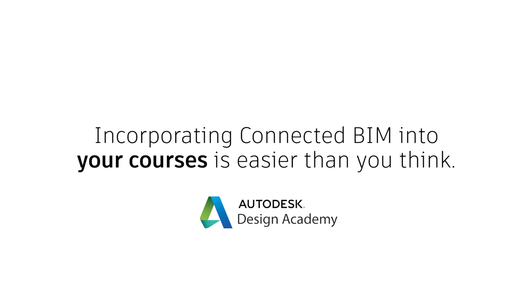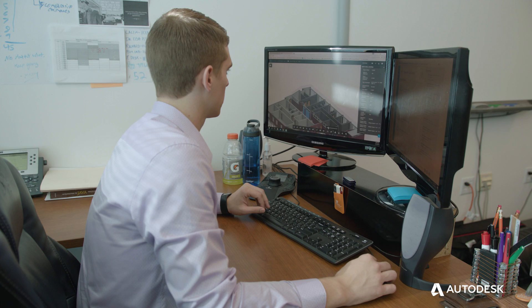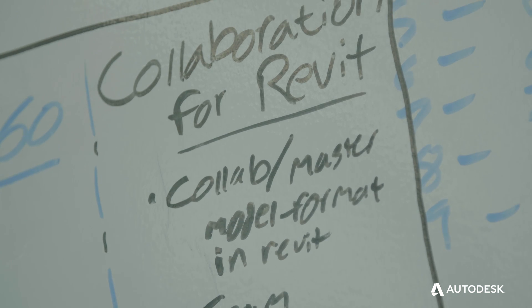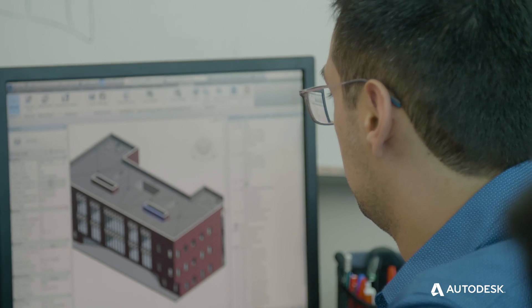It's our goal to expose our students to tomorrow's technology today so they're prepared to join tomorrow's workplace. These are the software platforms they're going to come in contact with when they get out into the industry. Being able to move that software into the curriculum really helps strengthen the understanding of what BIM is — which is a process, not just a piece of technology.